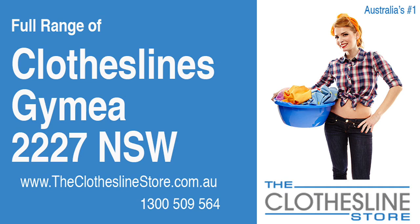Hello and welcome to the Clothesline Store. If you live in Gymea, NSW 2227 and are looking for a new clothesline with an installation and removal service option, we have a solution for you.